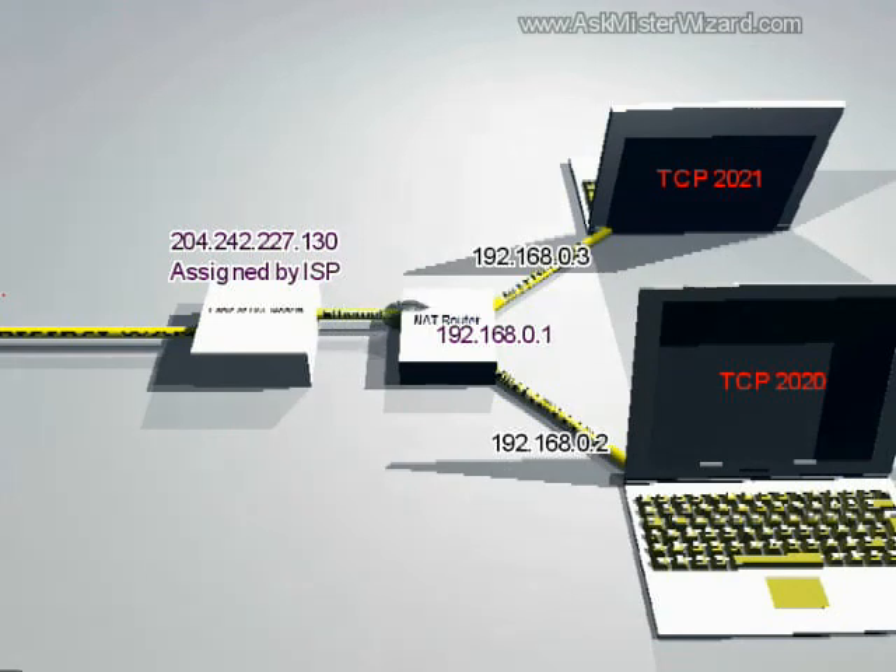Leo then asked: so that's what a router is doing? It's saying that the data came from X, and so when it comes back, I'll send it back to X? Exactly.